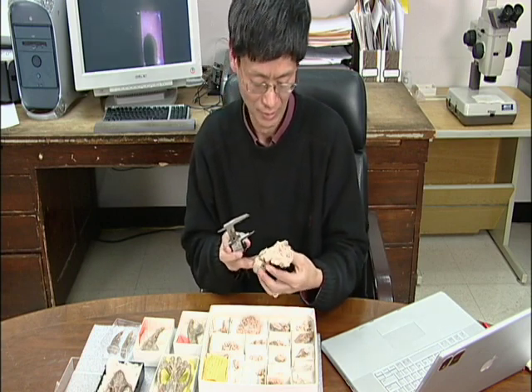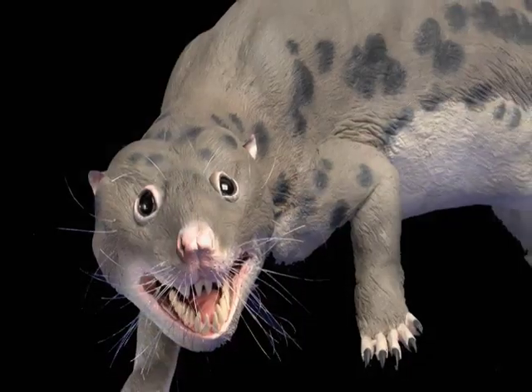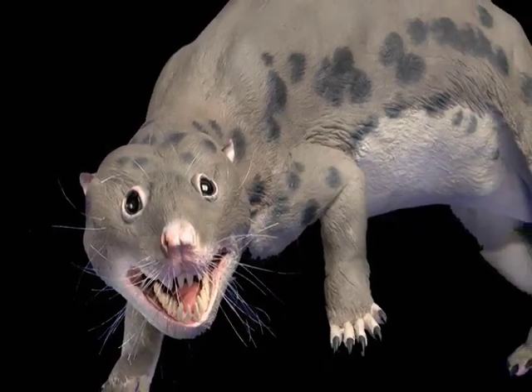When they started this plan for this new show, it was basically focused on dinosaurs. However, during the preparation of this new show, we have this paper published in Nature, in which we describe a large mammal called Repenomamus.